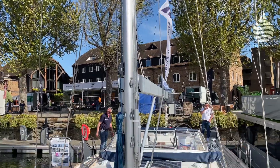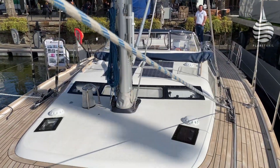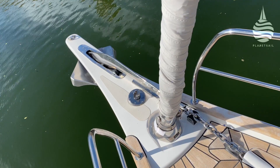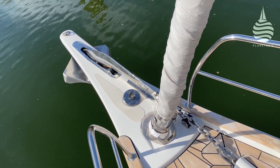For lighter airs and offwind sailing, asymmetrics and code zeros are the popular sail now, and the bowsprit lends itself to that sort of function as well. I see you've also got what looks like a furler just in front of the headfoil — is that for a code zero? It's fantastic, yeah, fantastic for a furling code zero.